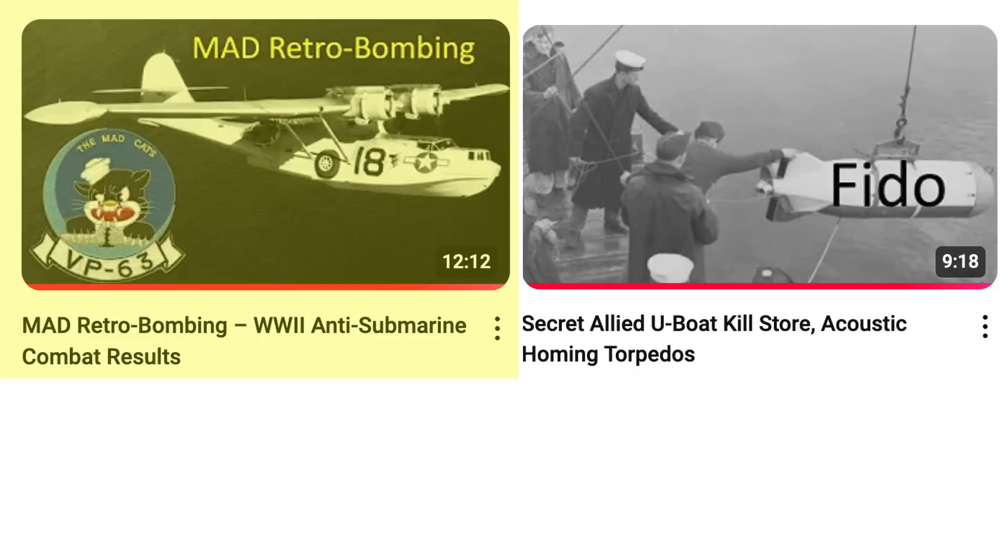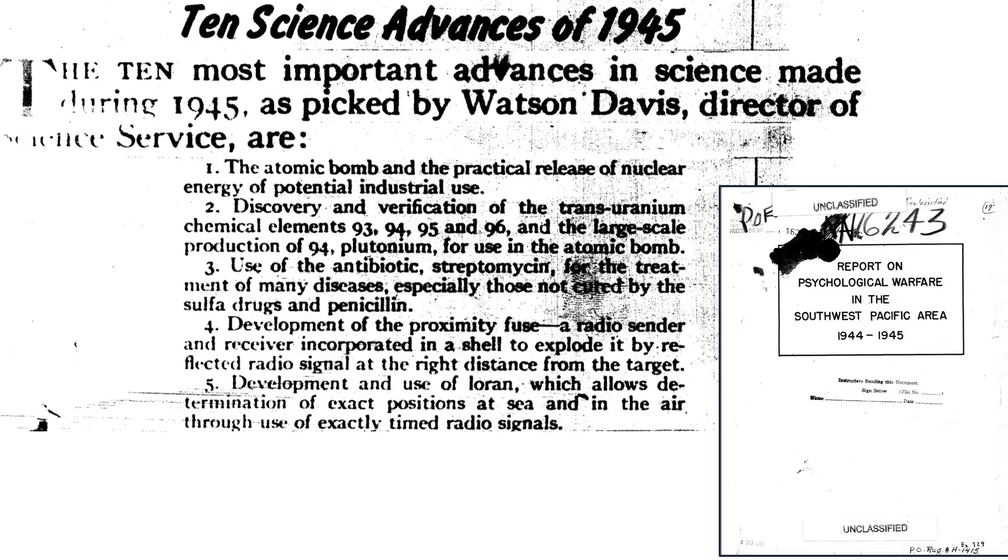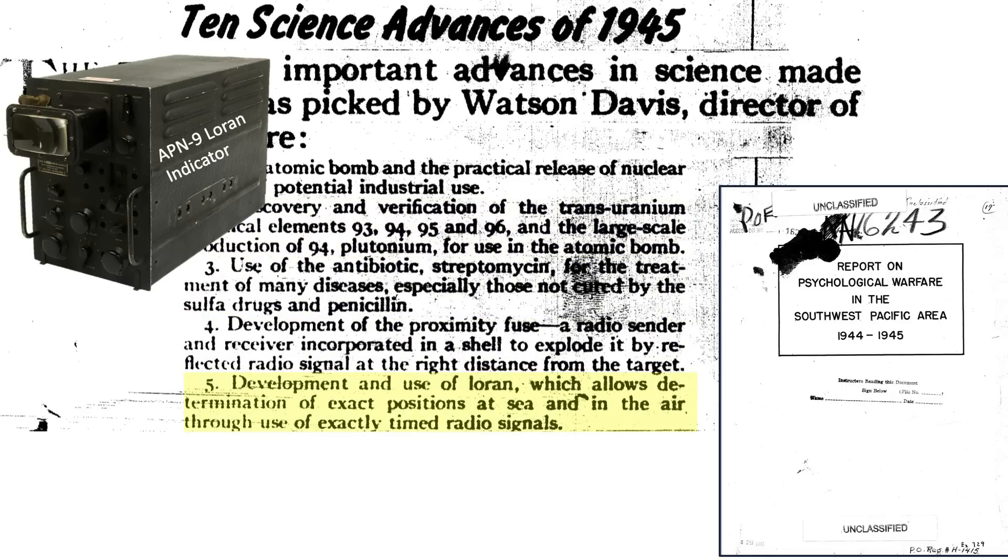We covered MAD retro bombing and FIDO homing torpedoes in this channel's videos. This page lists five of the top ten scientific advancements at the end of World War II, in order: the atomic bomb, discovery of new elements and breeding of plutonium, antibiotics, proximity fuses, and Loran navigation.